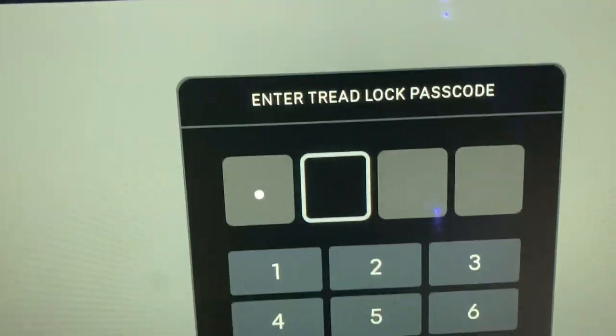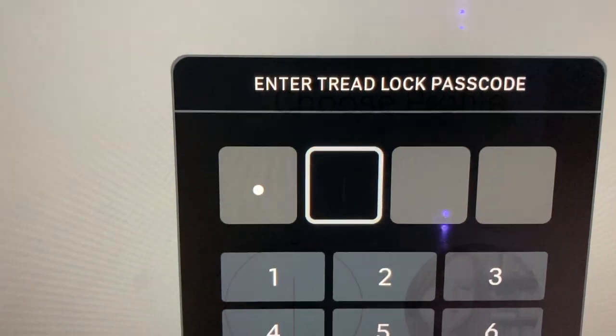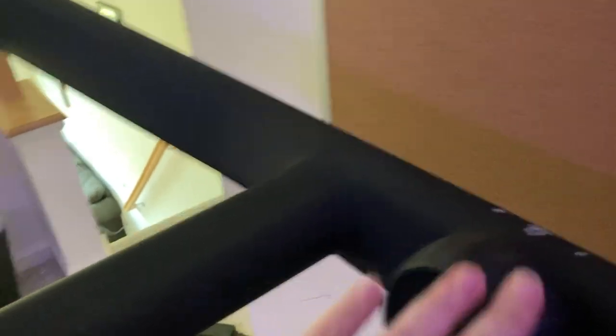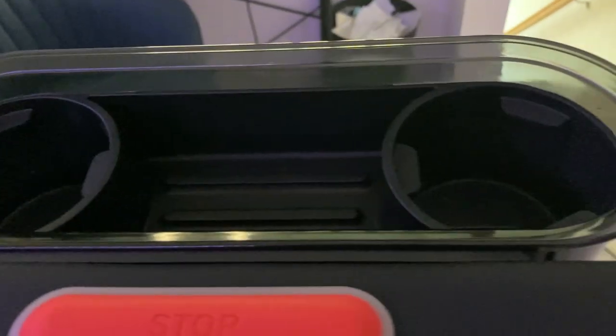I'm going to turn this on so you guys can see how the screen works. What I love about it is there is a key code, so if you have kids, you have to know your code to unlock it. On the side here, you can move this to go faster or slower, and there's an incline control over here as well. It's basically a knob that moves, and then you've got a little area for your water.